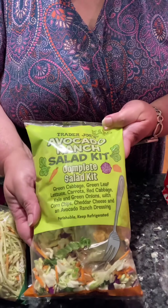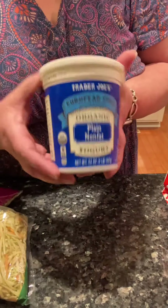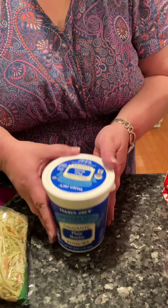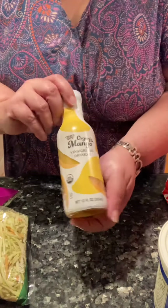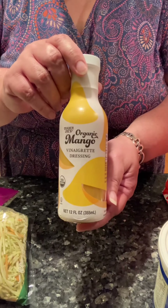Their avocado ranch salad kit. Non-fat plain European style yogurt — I love their yogurt. This is a new item: their organic mango vinaigrette dressing.